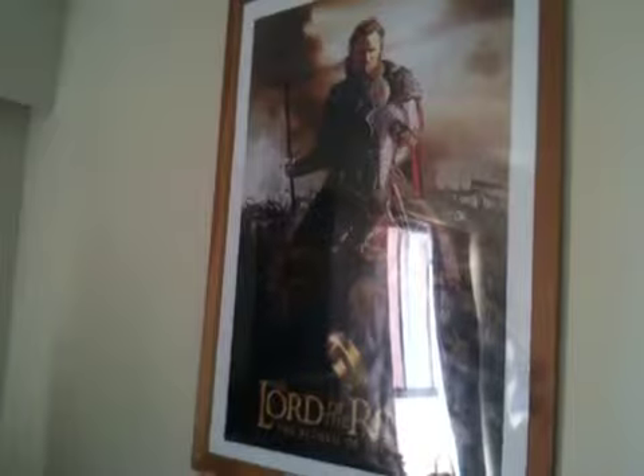The next poster here is Aragorn from Lord of the Rings. I was a Lord of the Rings fanatic after I read The Hobbit and stuff in high school, and I watched the movies — all three of them, all three hours long or whatever it was — so there's that poster.